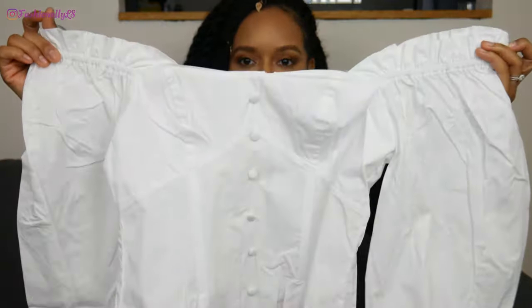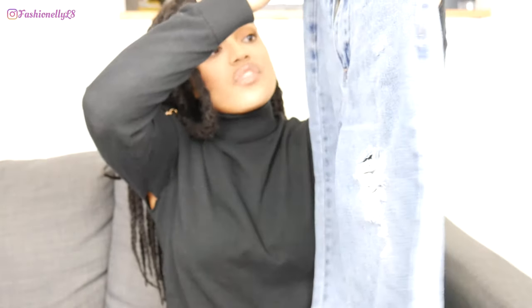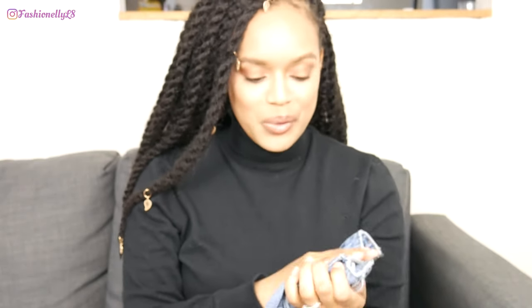Next we have the Kylie Boyfriend Jean in medium blue wash, size seven. They have some distressing around the knee. I definitely will not be trying these on because I've tried them on already and they ripped, so I'll probably be giving these away.